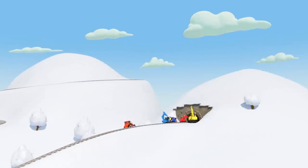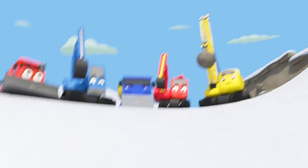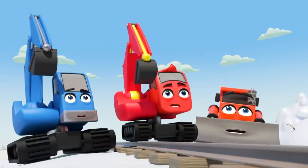It's the construction crew, finishing their work on a new tunnel. There's been a huge explosion down the mountain — huge rolling snowballs! It's an avalanche!